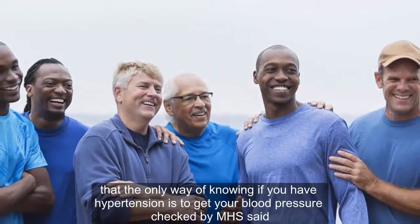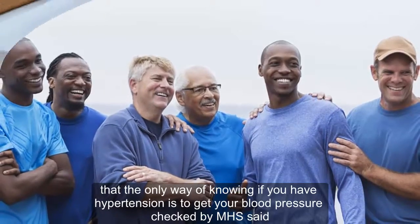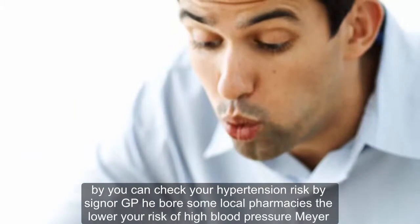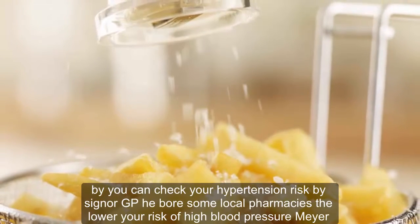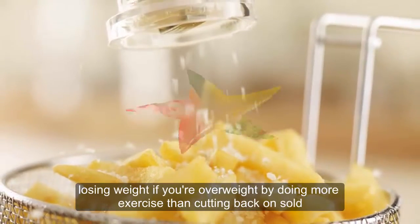The only way of knowing if you have hypertension is to get your blood pressure checked, the NHS said. All adults should get their blood pressure checked at least every five years. You can check your hypertension risk by seeing your GP, or some local pharmacies. Lower your risk of high blood pressure by losing weight if you're overweight, doing more exercise, and cutting back on salt.